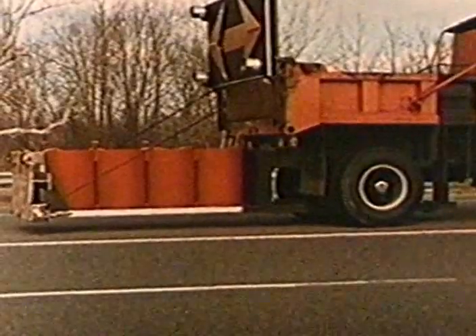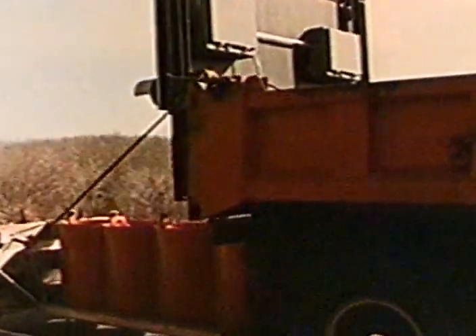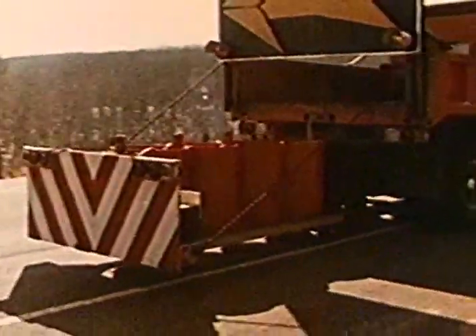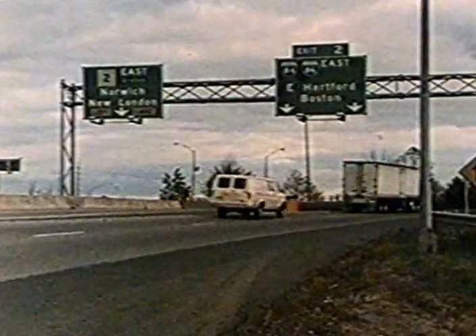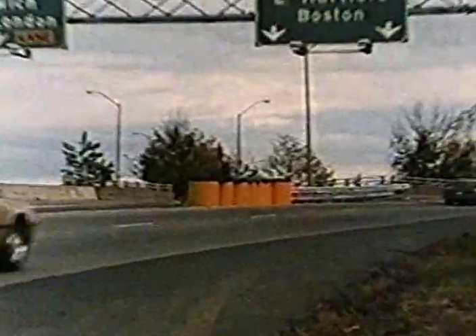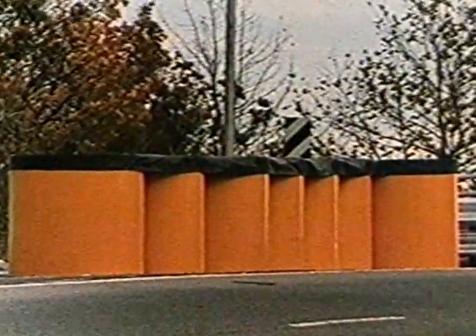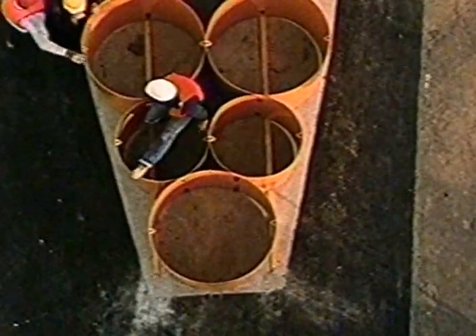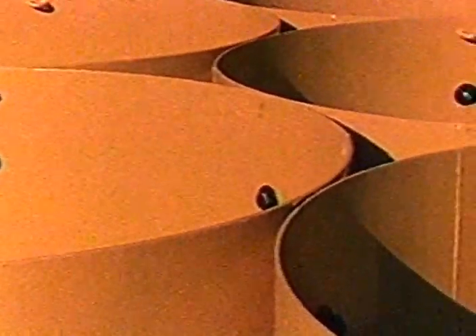In the 1970s, the Connecticut Crash Cushion was designed — a truck-mounted attenuator with a long history of superior performance and life-saving capabilities. In the 1980s, the Connecticut Impact Attenuation System, or CIAS, was developed. Both the Connecticut Crash Cushion and the CIAS dissipate kinetic energy by plastically deforming mild steel cylinders.